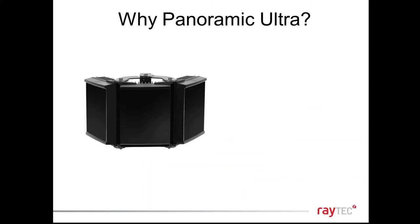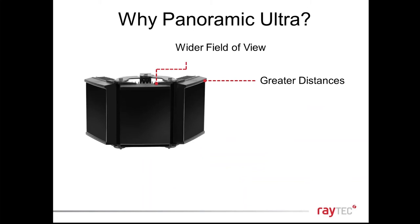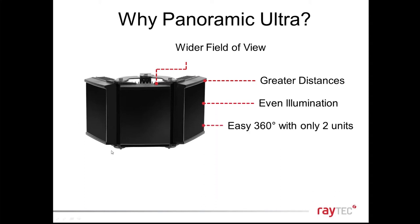Panoramic Ultra has a very wide angle of light distribution — over 180 degrees usable. It achieves very long distances, 150 metres plus. A key point is that we achieve even illumination throughout the whole scene — left to right, foreground to background — which has a dramatic impact on camera performance at night. That consistent lighting is one of the big things that differentiates us at Raytech.